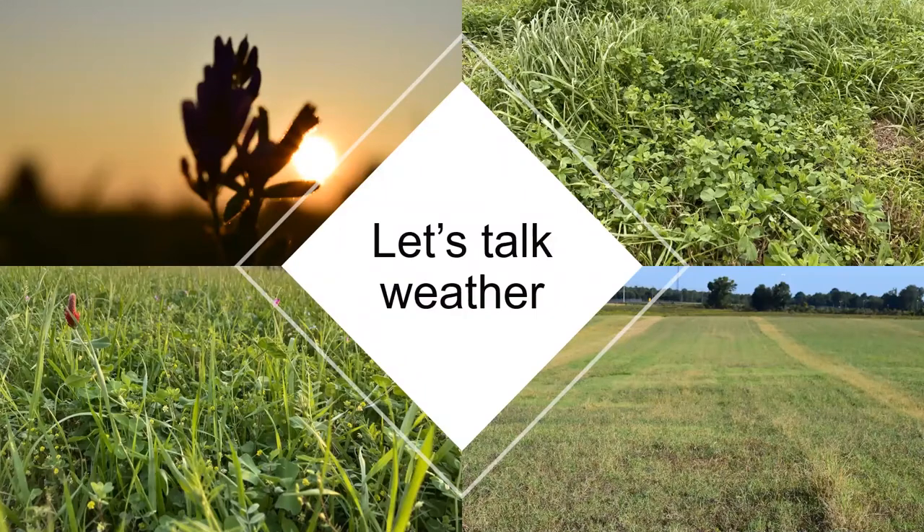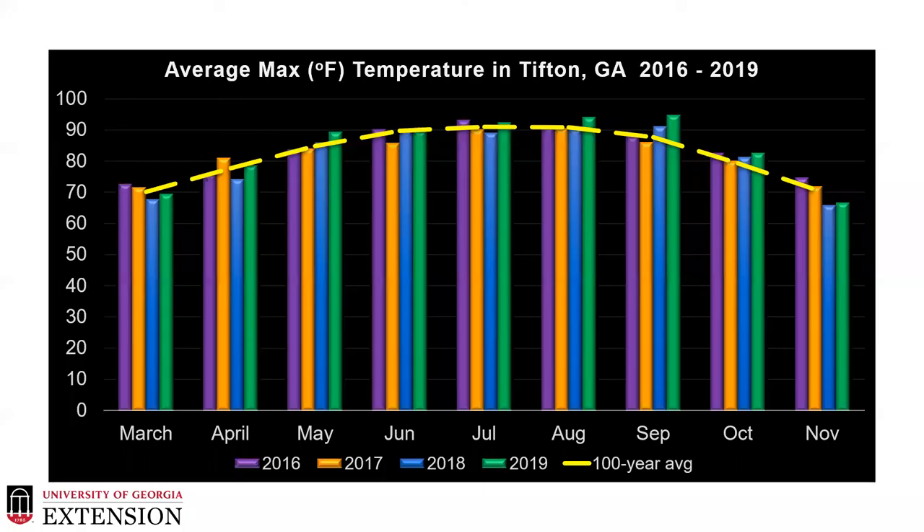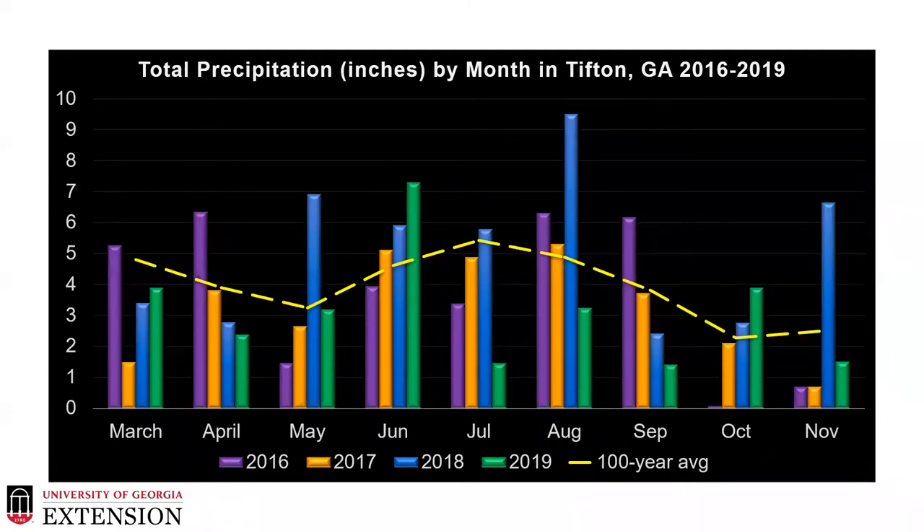Before we get into talking about the data and reviewing some of the research projects that we've conducted, let's talk a little bit about the weather. As you can see from the past five years looking at the temperatures in Tifton, they haven't really varied that much from the normal. We've had those warmer temperatures throughout the hot summer months and nothing's really off from the expectations of temperature. However, when we start to look at precipitation, we see a very different story. In 2016 we started off very wet and then turned pretty dry in that May time period. In 2017, we had what we would consider a more normal precipitation during that time period of active growth of our forages.